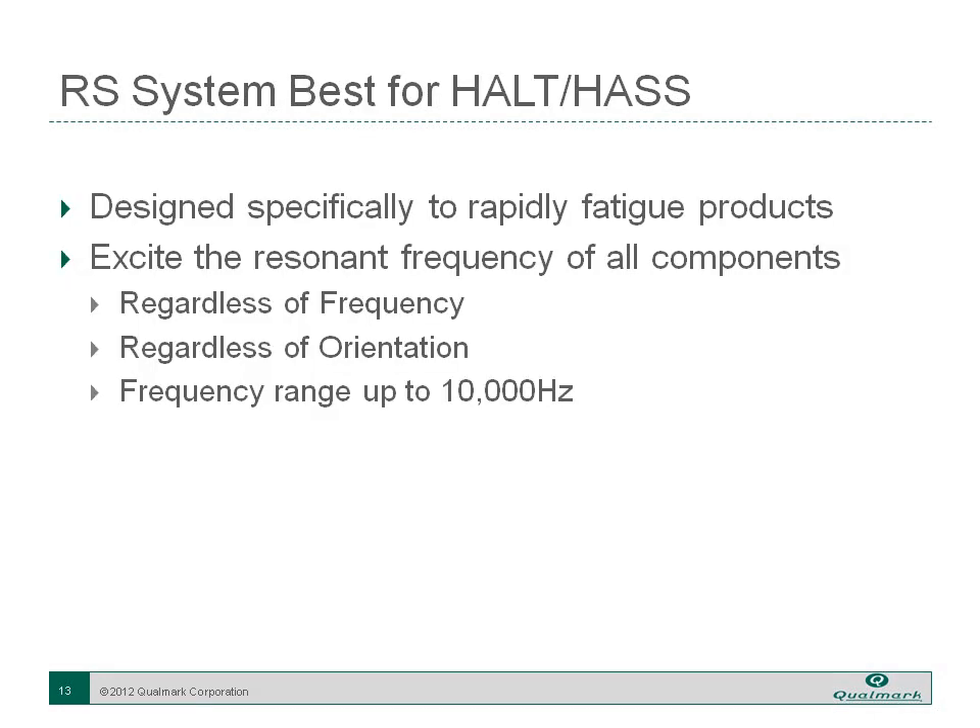The repetitive shock system is really the best way to do HALT. It was designed specifically to rapidly fatigue products—we're not trying to simulate a specific environment or produce a specific vibration profile. With shocks going into the product combined with excitation from the vibrating table, we can excite the resonant frequency of all components regardless of their orientation, across a broad frequency range up to 10,000 Hz.